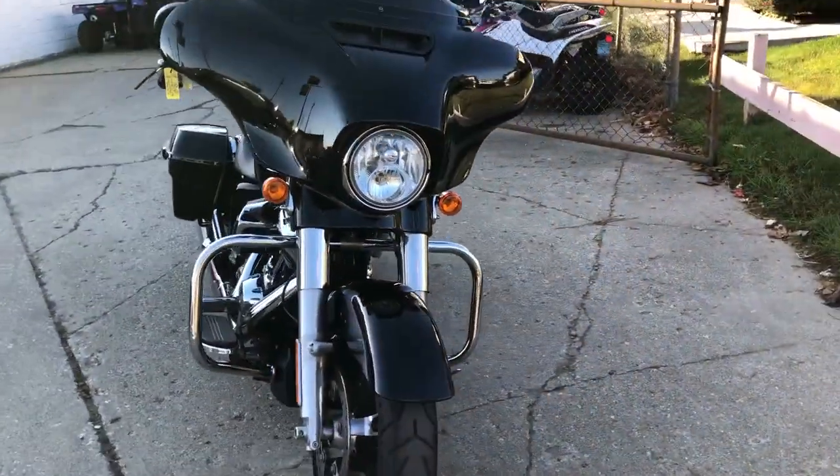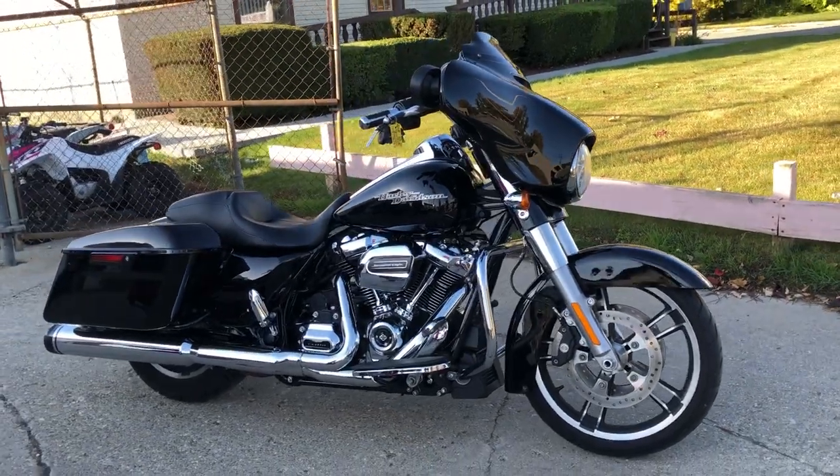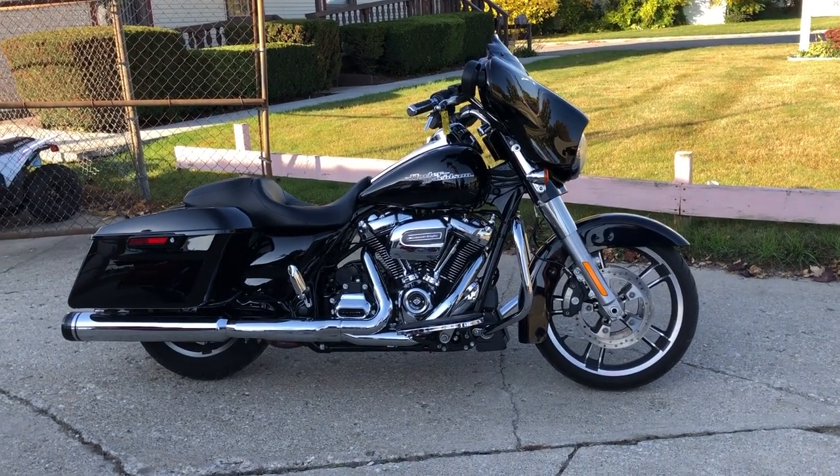This one has just been inspected at the dealership — this thing is ready to go. Give us a call, guys, we'll get it done. Or click the little green button that says 'Get Pre-Approved' — no harm to your credit, instant decisions. 810-648-9500.